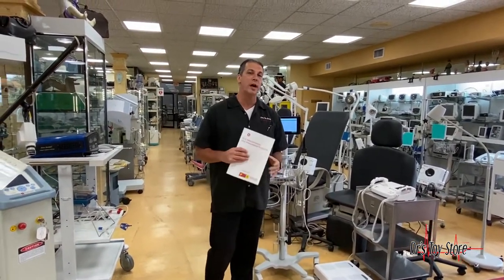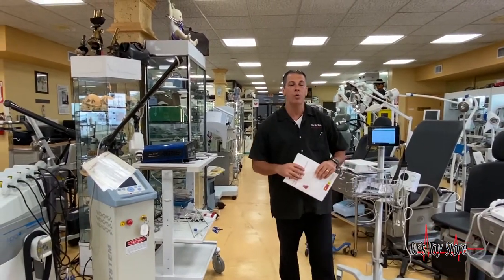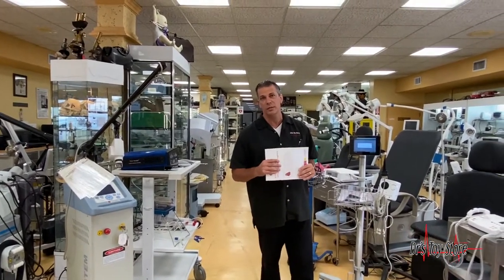We're open Monday through Friday from 9 a.m. to 6 p.m. Call us at 1-877-DRS-TOYS today.